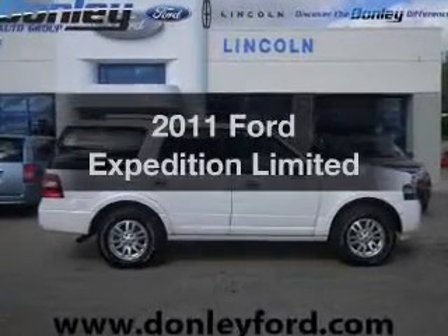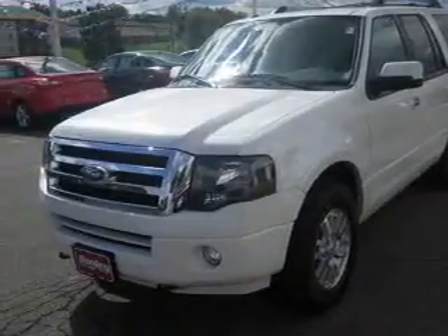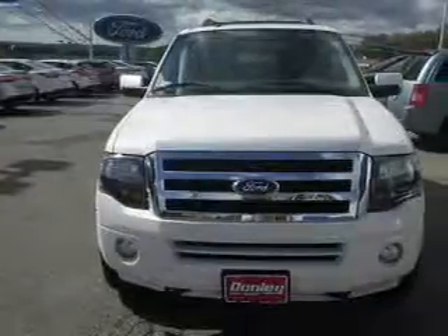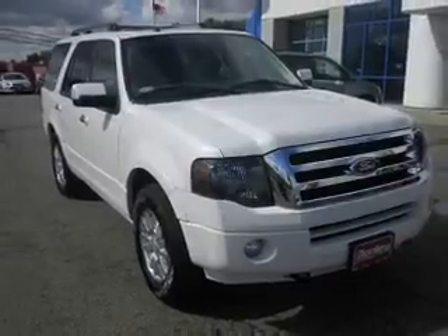Check out this 2011 Ford Expedition. If you're looking for an automobile with great attributes, look no further. The powertrain includes four-wheel drive with a powerful eight-cylinder engine connected to a smooth-shifting six-speed automatic transmission. You will appreciate the safety feature of anti-lock brakes.